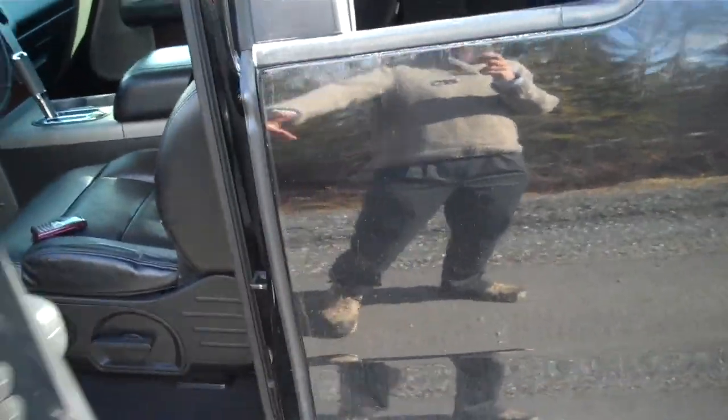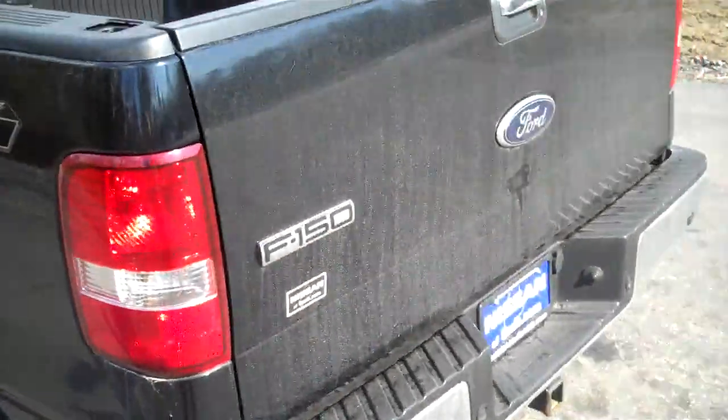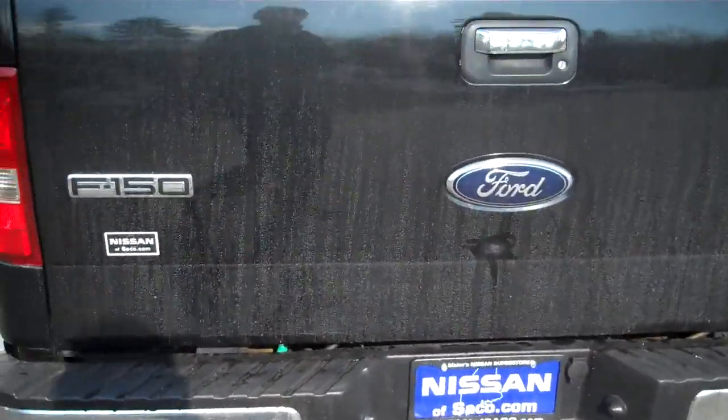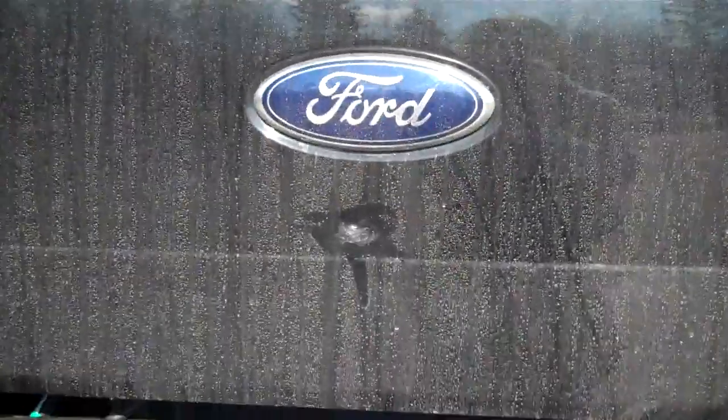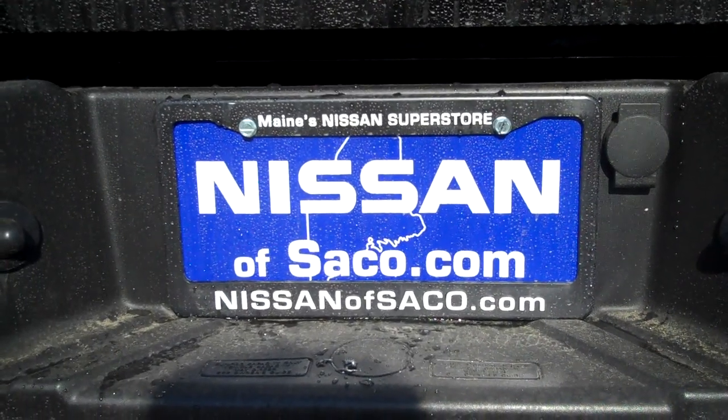Beautiful truck, inside and out. Brand new tires and additional service records available. Come on down to Nissan of Saco or check out the truck at Nissanofsaco.com. Have a great day.